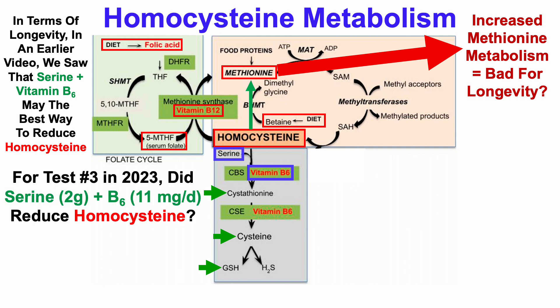So with that in mind, for blood test number three in 2023, did serine — more specifically two grams of serine per day — and vitamin B6 at 11 milligrams per day (note that 11 milligrams per day was about three and a half times higher than my previous average of three milligrams per day) — did that combination reduce homocysteine?